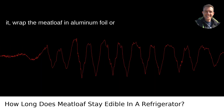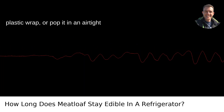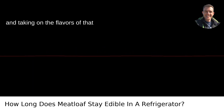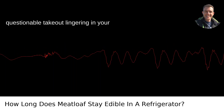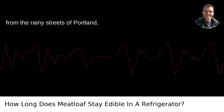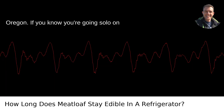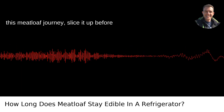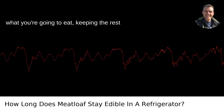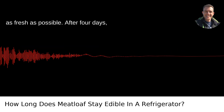When you store it, wrap the meatloaf in aluminum foil or plastic wrap, or pop it in an airtight container to prevent it from drying out and taking on the flavors of that questionable takeout lingering in your fridge since last weekend. Another pro tip: if you know you're going solo on this meatloaf journey, slice it up before you store it. This way, you only reheat what you're going to eat, keeping the rest as fresh as possible.